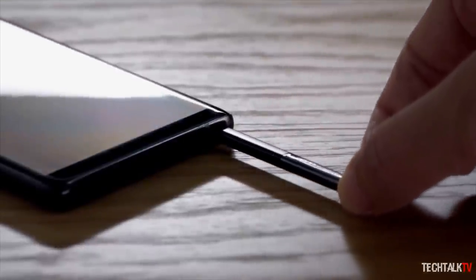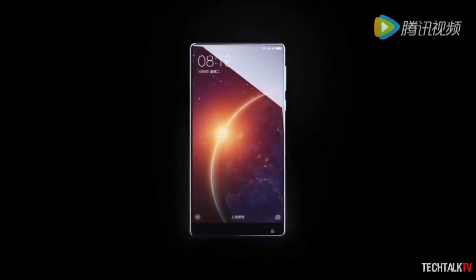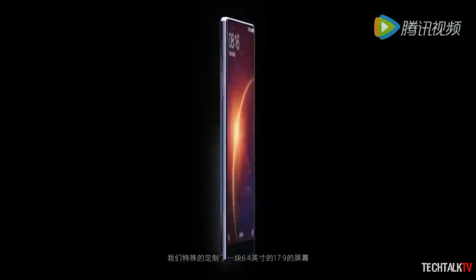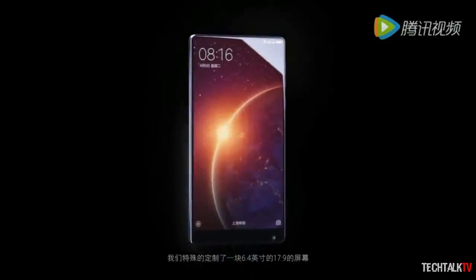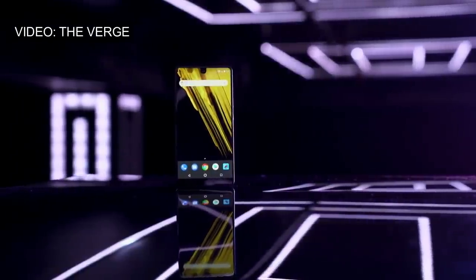Different companies used different approaches to solve that. Xiaomi, the first to put out a nearly bezel-less phone, put all the sensors at the bottom bezels and used a special type of speaker for the earpiece. Essential tries to mask the tiny slit at the top of the phone for its ear speaker.